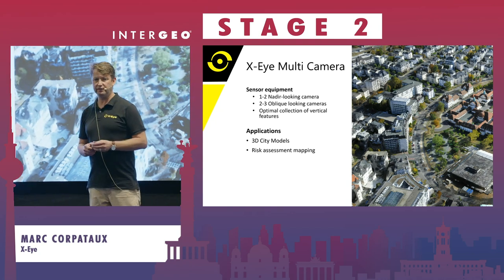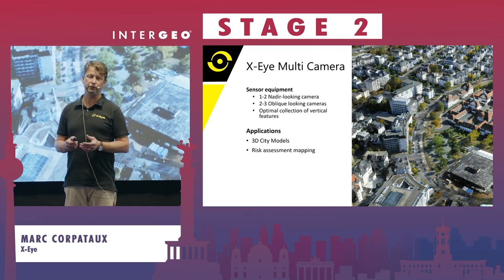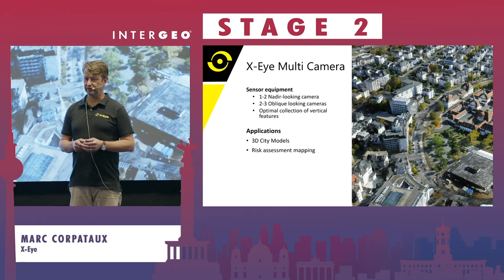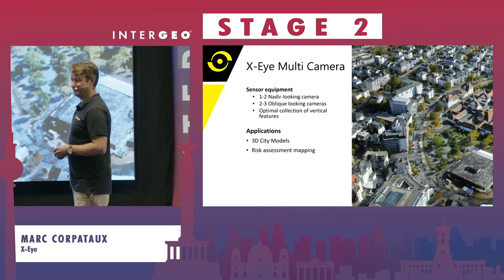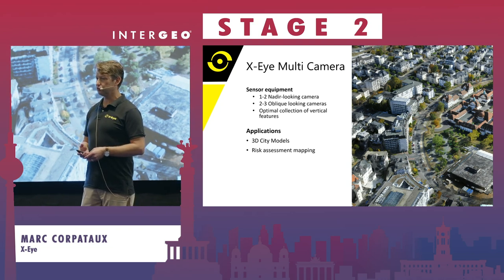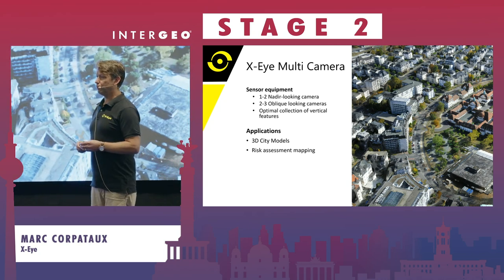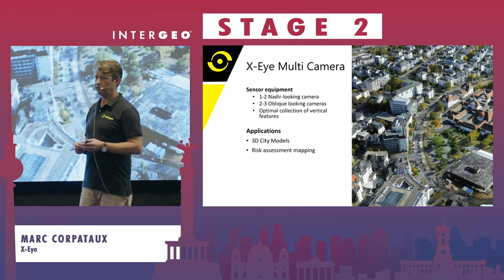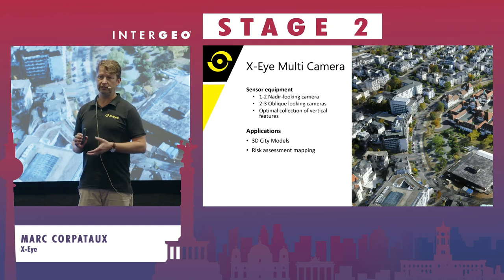Another variant we already have is the oblique system, consisting of six Phase One cameras. What is a little painful is that today the sensor systems are more expensive than the plane itself — as aviators, we prefer the other way around. So you can expect we are working to find lighter, cheaper sensors doing the same job, since we fly at a lower altitude than other players. We typically operate at 1,000 feet, and for higher resolution and higher point density we fly down to 150 metres, which is actually the lowest altitude legally permitted for an aeroplane.